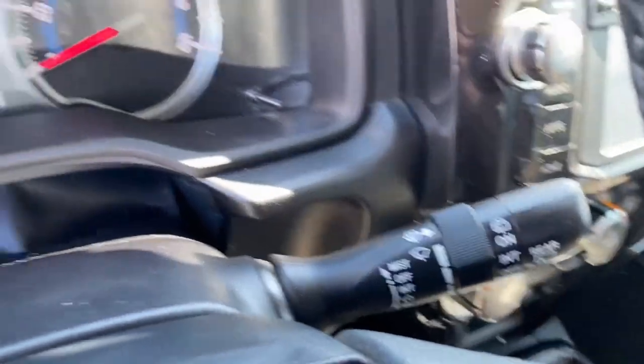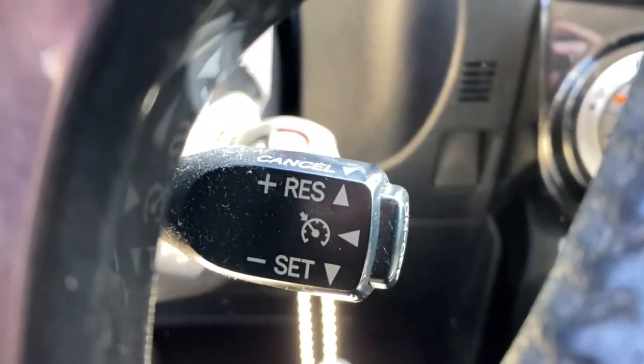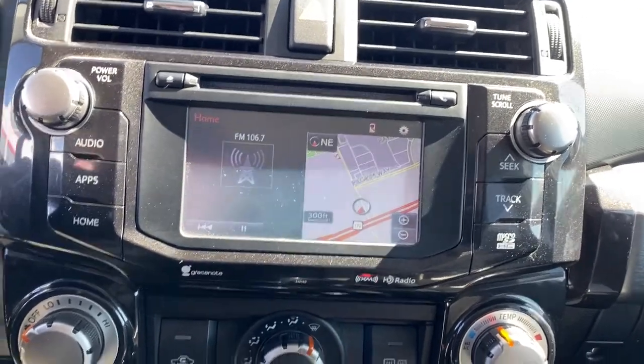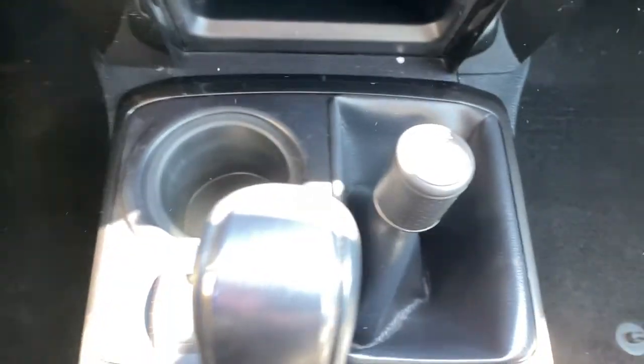The following are some of this vehicle's highlighted options: keyless entry, four-wheel drive, heated mirrors, satellite radio, fog lamps, backup camera, Bluetooth connection, steering wheel audio controls, power driver seat, and aluminum wheels.